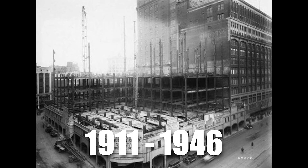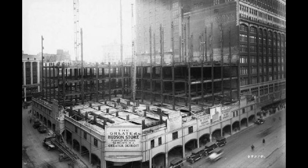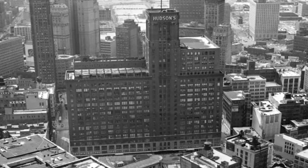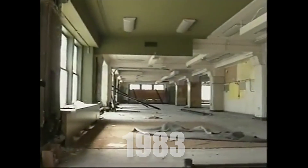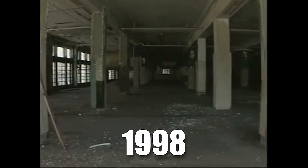Constructed in stages from 1911 to 1946, the structure boasted intricate architectural details with red brick, granite panels, and ironwork. Its decline, however, mirrored Detroit's struggles, and the store closed its doors in 1983. For years the empty building loomed over downtown until the decision was made to demolish it in 1998.